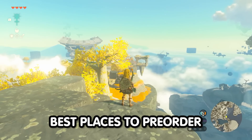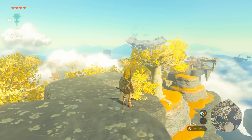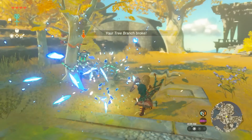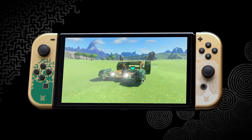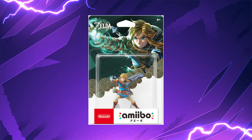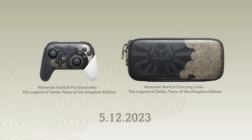I'm going to be telling you some of the best places to pre-order everything related to The Legend of Zelda: Tears of the Kingdom. I'll talk about which websites and stores have pre-orders available for the actual game itself, the Tears of the Kingdom themed OLED Switch, which is a beauty by the way, the Pro Controller, the Amiibo, as well as the Tears of the Kingdom themed carrying case for the OLED Switch.